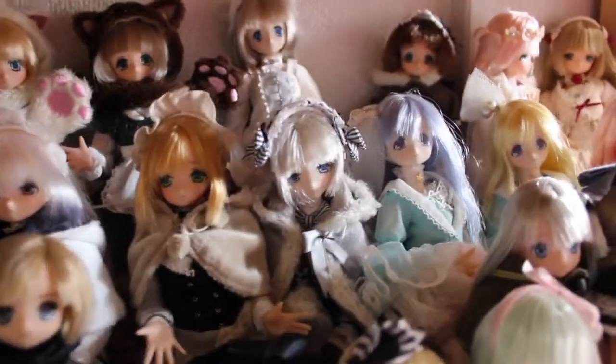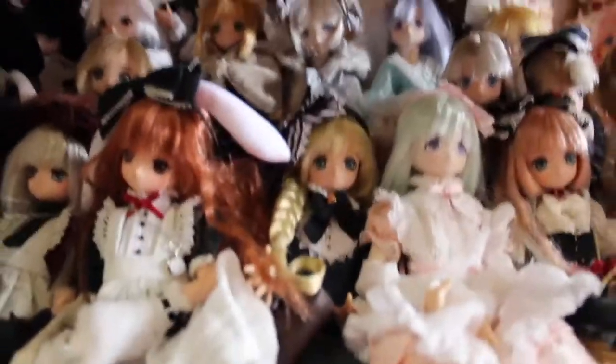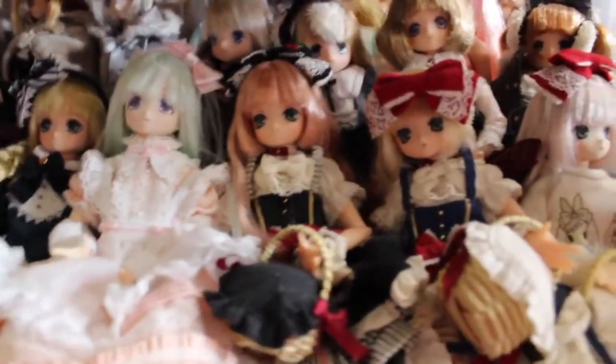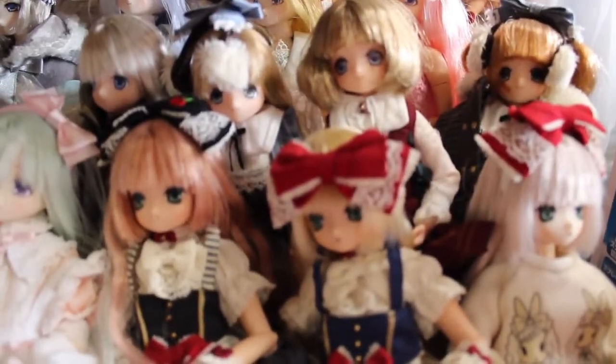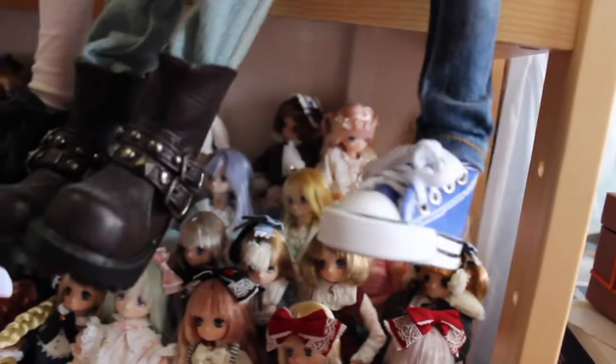They are lining up at the back and the front. And Alice is here too - this is the Alice Otogi no Kuni Minami. And the Snow White. Little Princesses. And the Mermaid. It's a little bit hard because my ball jointed doll feet are hanging here, so let me fold their legs up if possible.